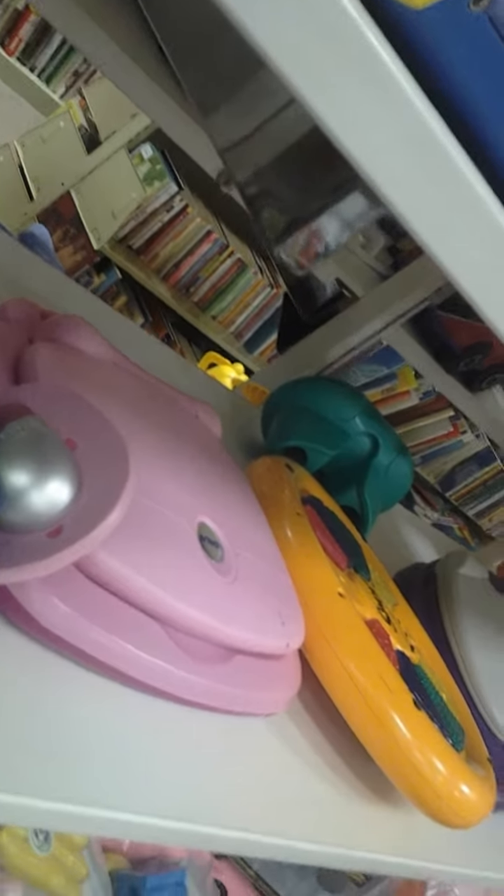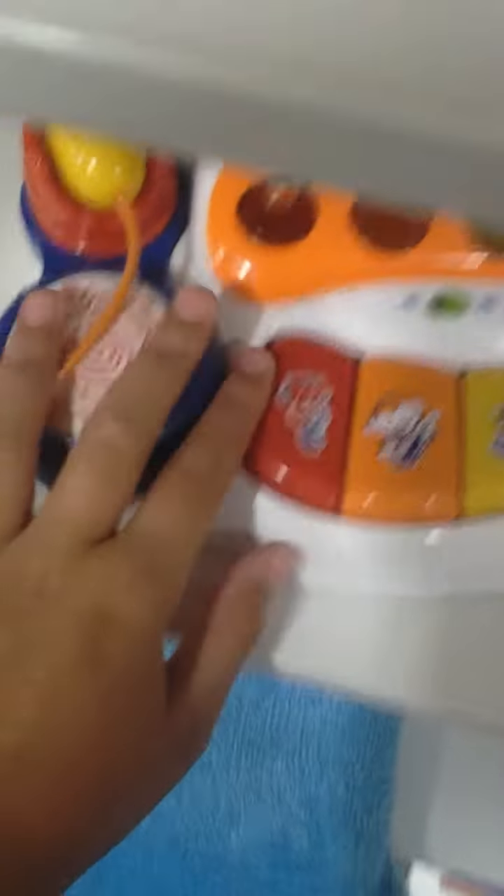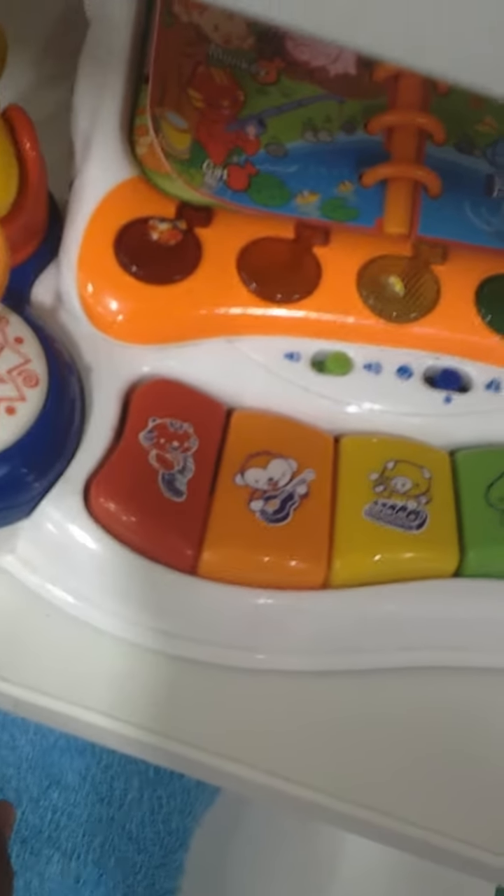Mom, look. How much is a VTEC Singing Learned Piano? Look at it. It has red... orange... yellow... green... blue. Let's turn it off for now. Look at the music notes, the different colors of the rainbow.